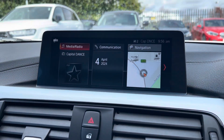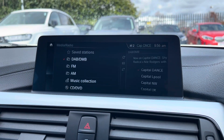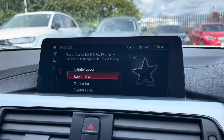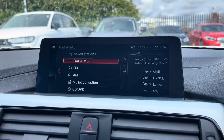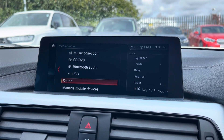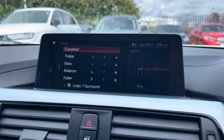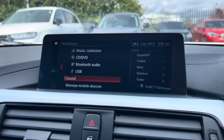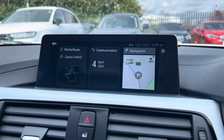Moving over now to the main media screen is where you'll have access to the DAB, AM and FM radio wavebands with a variety of pre-loaded radio stations to choose from. You can connect devices via Bluetooth and USB and anything that you listen to will sound absolutely amazing on the Harman Kardon sound system. You can also adjust how that music is played by adjusting the sound settings.